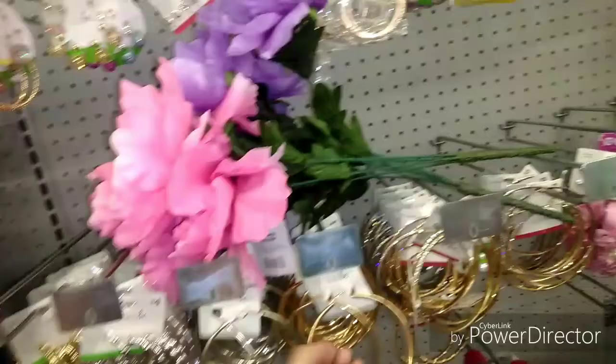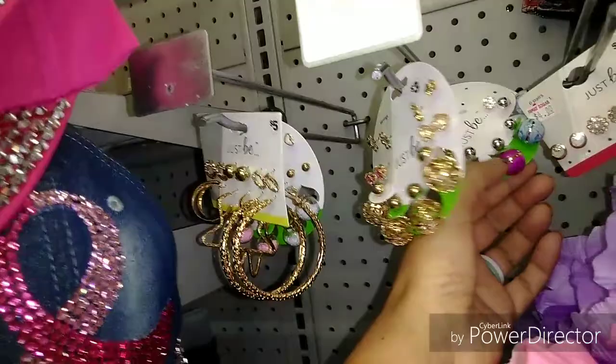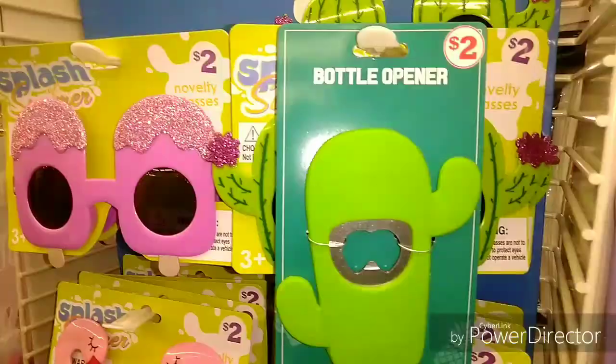Jewelry. Little hats. Big earrings that look like bracelets. I have something like this at home, but they have like confetti inside of them or something. Cactus bottle opener. They still have summer out too, over here. I think it is clearanced too.